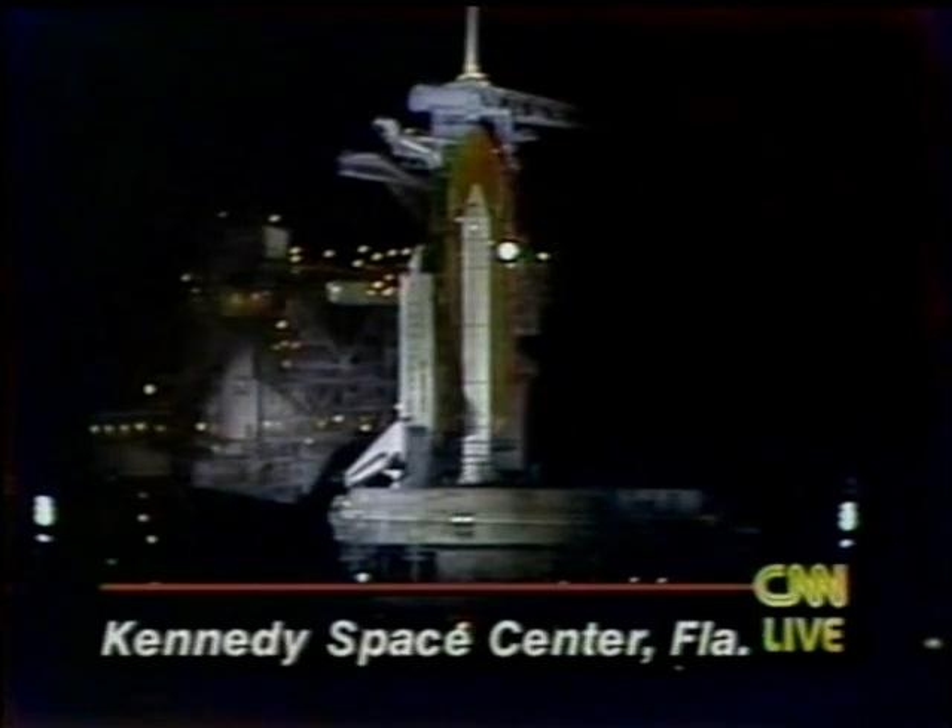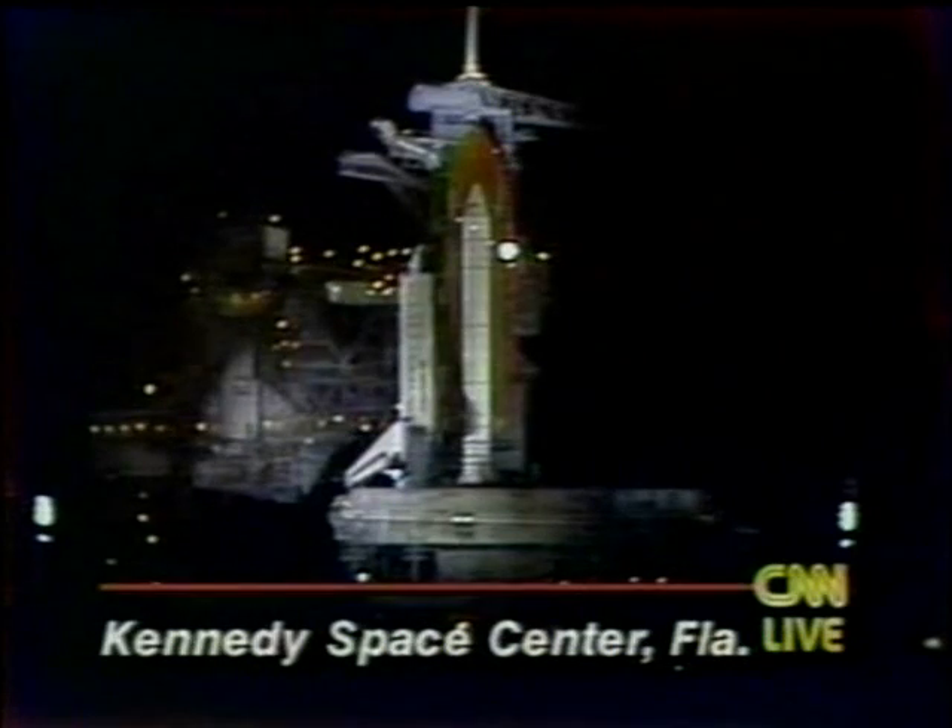This is a live picture of Discovery. The launch is scheduled for 1:29. As you can see, the countdown clock ticking off the final minute and 30 seconds.